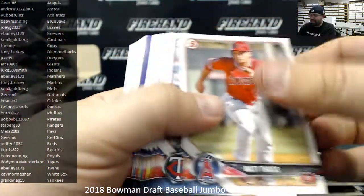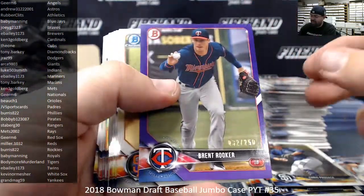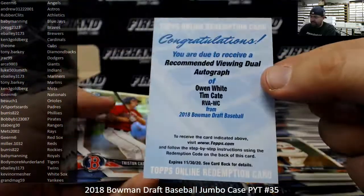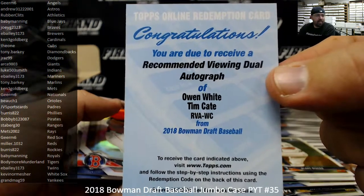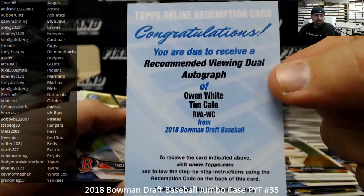It's like a plug-and-play — you just plug it into your audio-video jack and you're good. Brett Rooker, Purple Paper to 250. Recommended viewing Dual Autograph — this will be a random draw off between the Rangers and the Nationals. I pulled one of these in my last case: Owen White, Tim Cate. Rangers belong to Stahlberg 30, Nationals belong to Gear M6 — we'll put that to a random draw after the break.